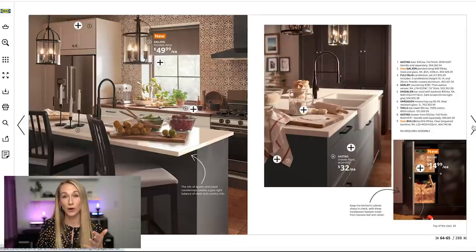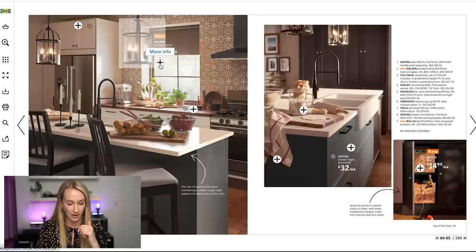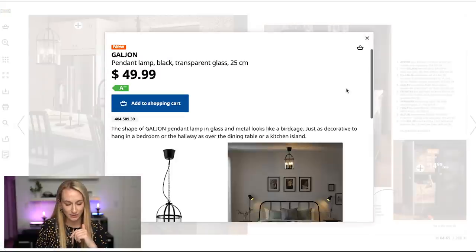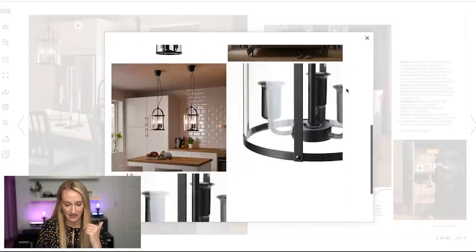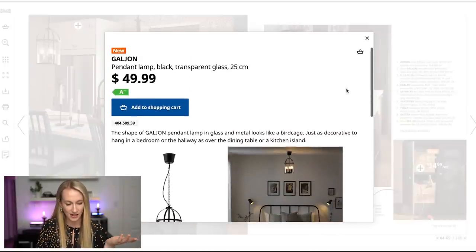If you've seen some of those exposed closet systems before, you can always add doors to them. I do have a video showing you how to build one of those IKEA PAX wardrobe systems with their software — I'll link that above. This pendant lamp was also new in — as soon as I saw it, I showed it to Scotty and said 'can you believe this is from IKEA?' at $49.99. It would go for a couple hundred dollars somewhere else.